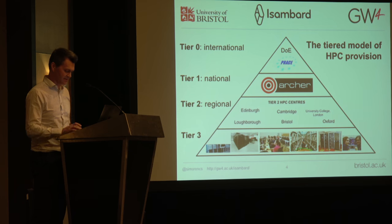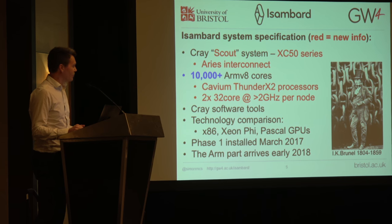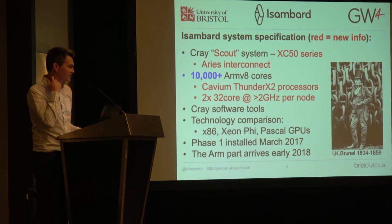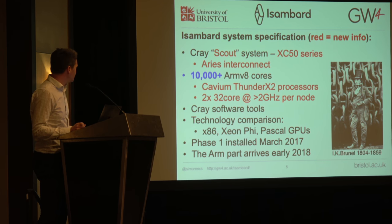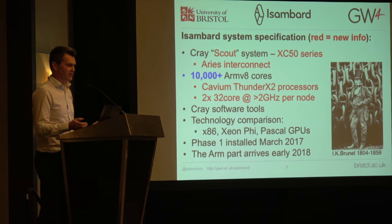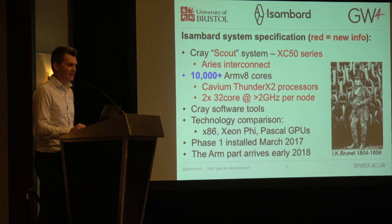At last I can tell you what it really is. It is one of the XC50 machines — we think one of the very first XC50 machines — which means it does have an Aries interconnect. It's just over 10,000 cores, just north of 160 dual socket nodes. It is based on Cavium ThunderX2. The exact SKU is still being decided, but it's currently going to be 32-core processors running over 2 GHz. It's got the full Cray software stack, which we haven't really clarified before.